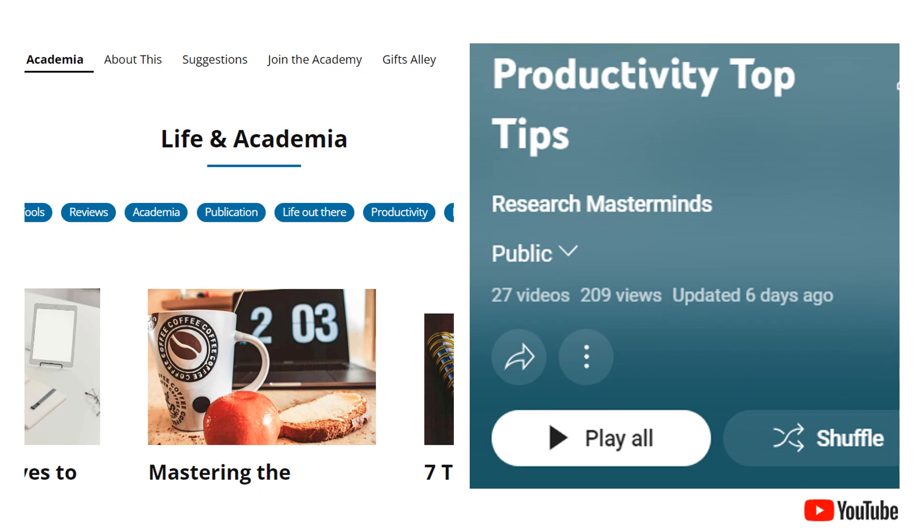Remember, mastering time is not about having more hours, but making the most of the time you have. Visit the Productivity Top Tips playlist on the Research Mastermind's YouTube channel and website for more on these research tips, much more detail on how to implement these approaches, as well as many other helpful tips and tricks. Keep going strong!